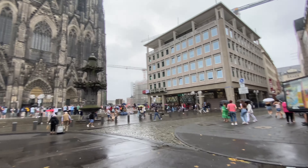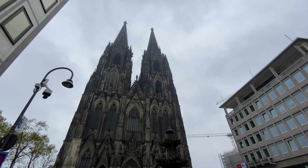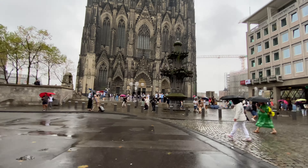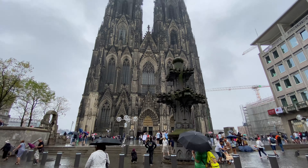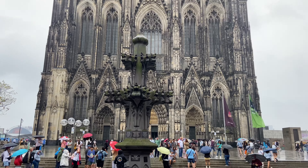This is the Cologne Cathedral. It is the largest gothic church in Northern Europe and features immense twin towers that stand 515 feet tall. The cathedral was designated a UNESCO World Heritage Site in 1996 and has become a tourist hotspot for 800 years.